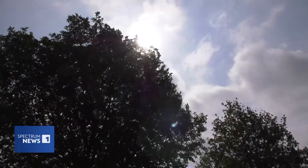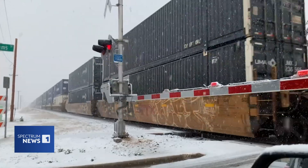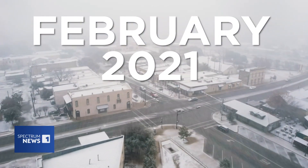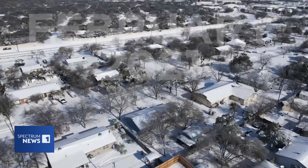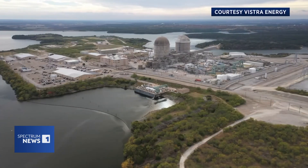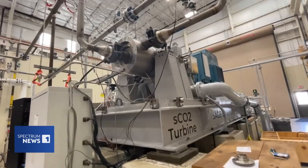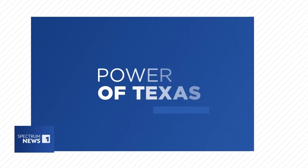How will we survive this summer? And how do we prevent what happened two years ago — our historic winter weather outbreak here in Central Texas — from happening again? For two weeks, reporting from across the state: what's new now and what's next in the Power of Texas.